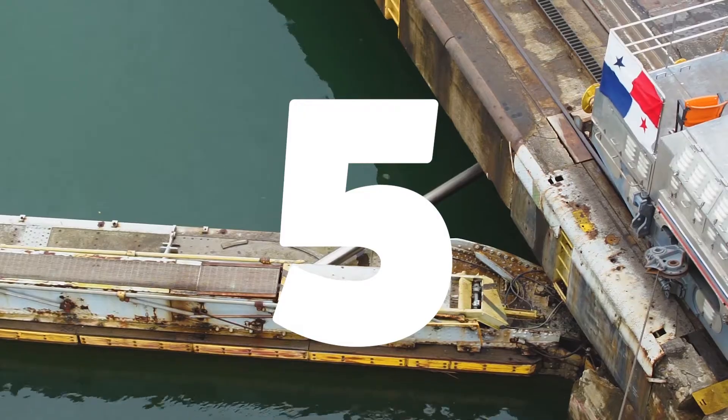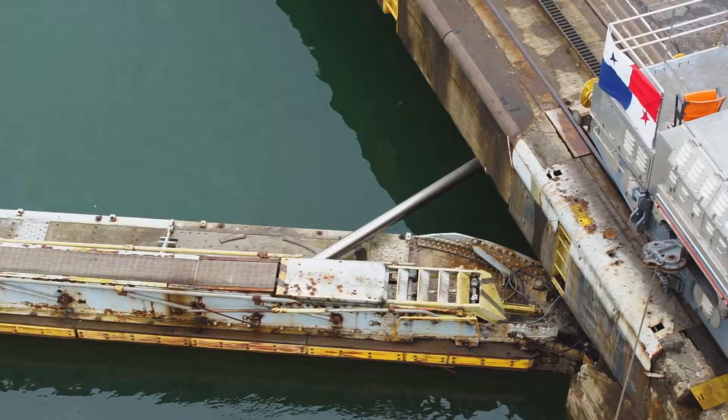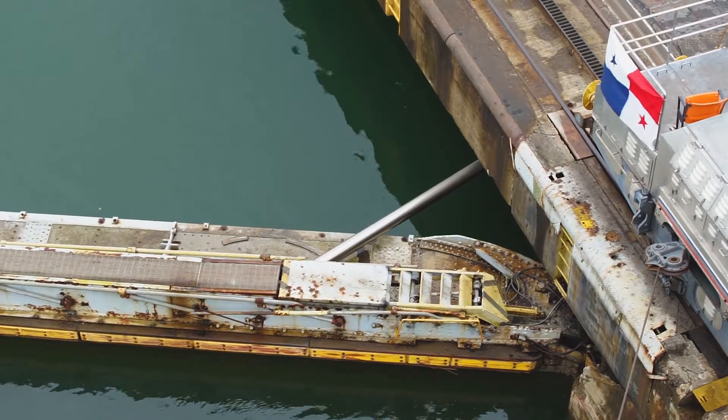It wasn't until 1988 that they actually put hydraulics onto the gates. You'll see those hydraulic arms opening and closing the gates. There's also a whole expansion project going on further across the isthmus, and that'll have hydraulics there too to open all the gates.